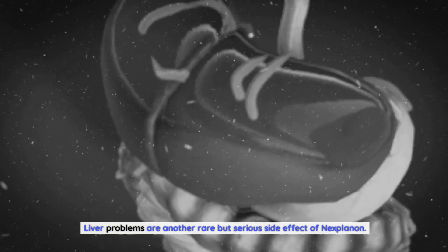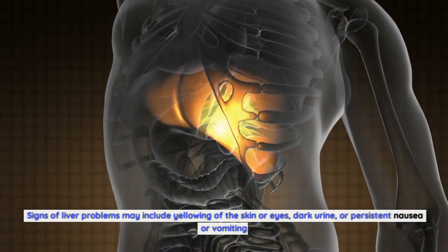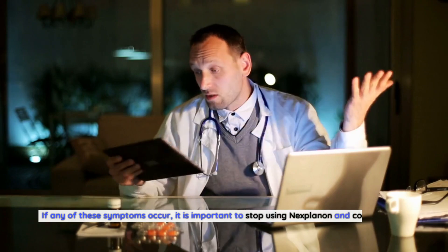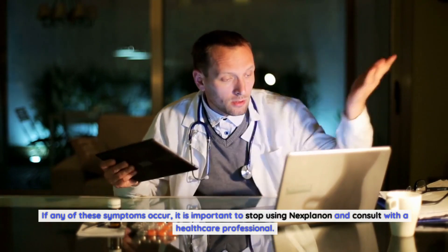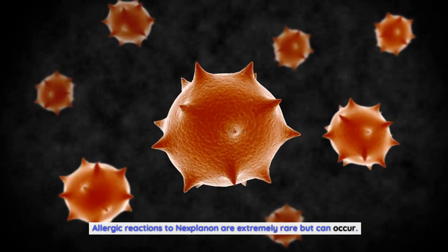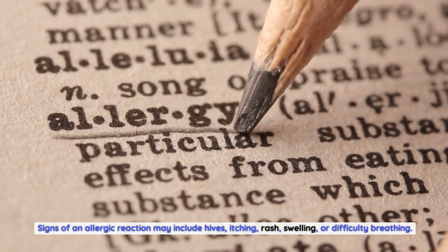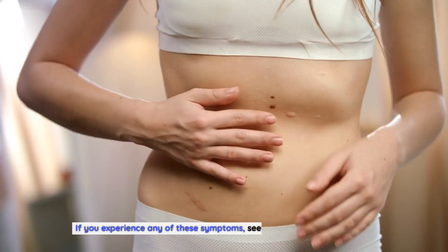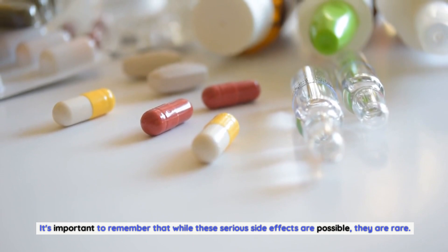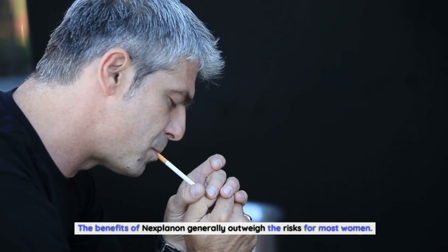Liver problems are another rare but serious side effect of Nexplanon. Signs may include yellowing of the skin or eyes, dark urine, or persistent nausea or vomiting. If these occur, stop using Nexplanon and consult a healthcare professional. Allergic reactions are extremely rare but can include hives, itching, rash, swelling, or difficulty breathing — seek immediate medical help if these arise. Overall, the benefits of Nexplanon generally outweigh the risks for most women.